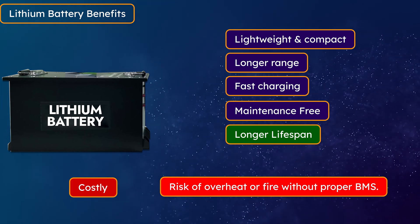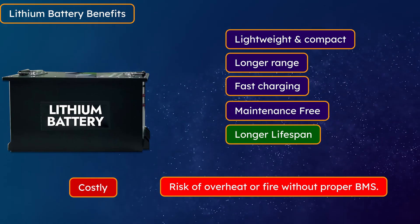Both batteries have their own benefits and drawbacks. If you want to buy a battery for the long term, go with a lithium battery. If you want a budget-friendly solution, then a graphene battery is a very good option. If you still have any questions or suggestions, comment in the video comment box. If you liked the video, like it and share it, and also subscribe to our channel and press the bell icon so that you keep getting videos like this on time. See you next time. Thank you.